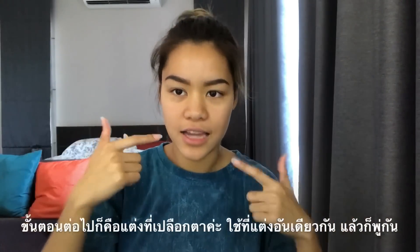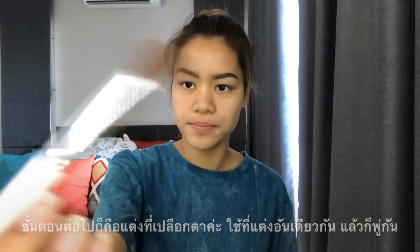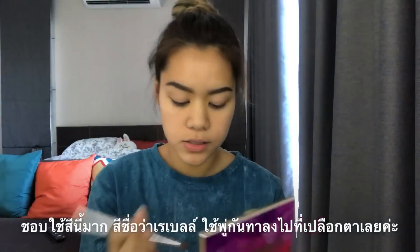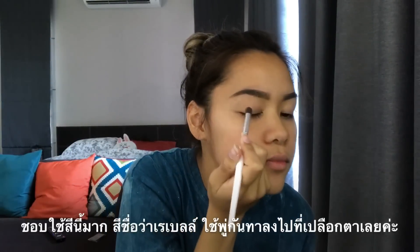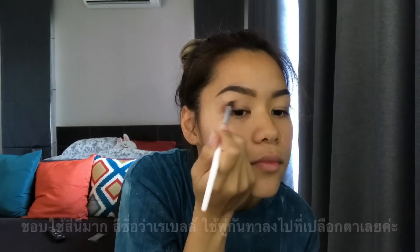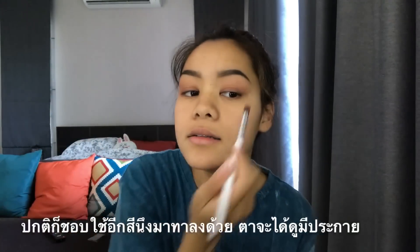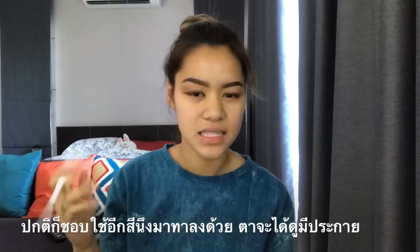The next step is eyeshadow. I use the same palette for my eyeshadows, and I use this brush right here — it's like magical and I love it. I like to do my eyeshadows in a pink tone, so my favorite is definitely this one, it's called Rebel. I just go ahead and tap it. I usually fill in this part of the eyelid right here with a different color to make my eyes look like they're popping.